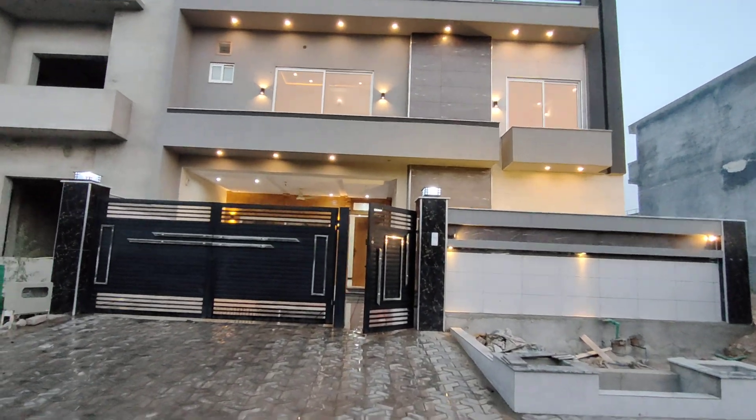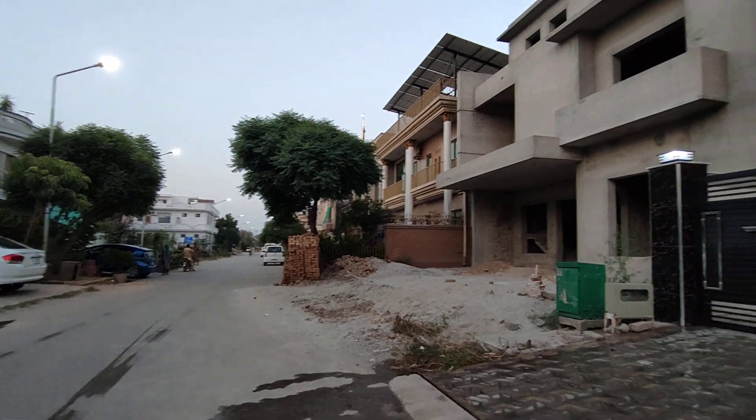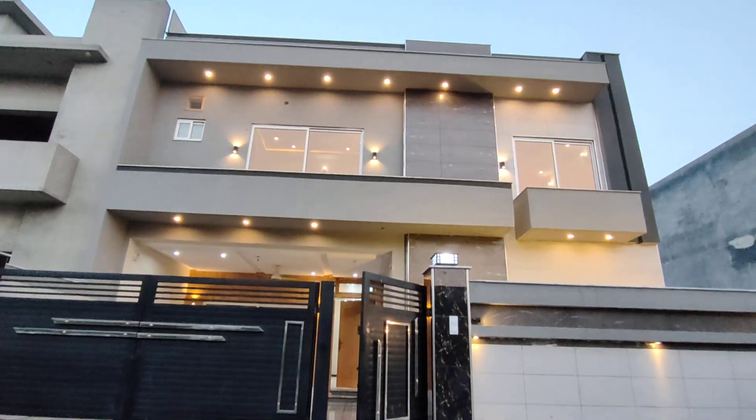First of all, let's check the street around the house. This is the left side — fully carpeted road. This is the right side. You can see the front elevation closely.